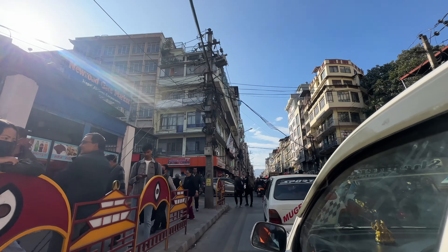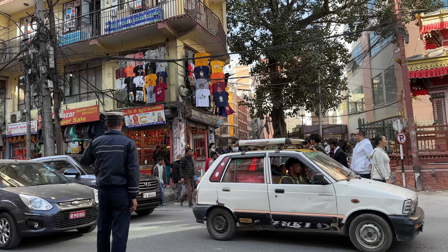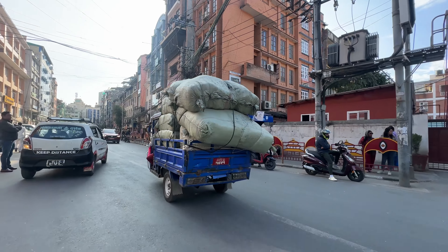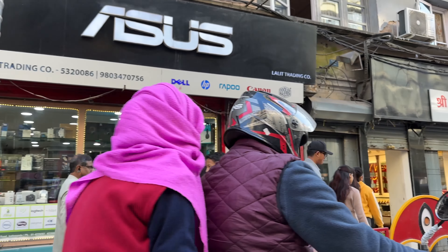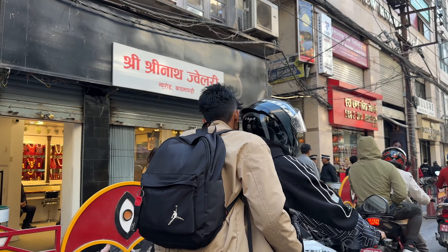Here we are at New Road, the trendy area of the city — a newer area with a gate at the entrance. It's not particularly modern by global standards, but for Kathmandu this is where you go for modern shopping, electronics, and the like. It's definitely easier to walk around here than to drive, as it does get congested.